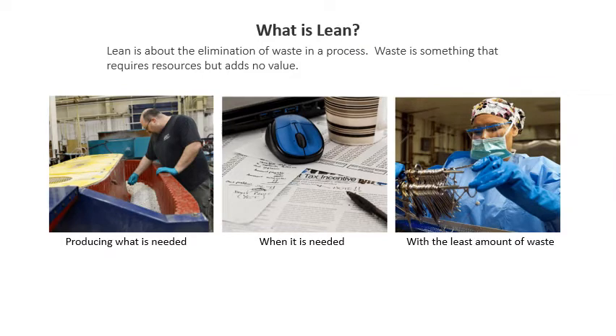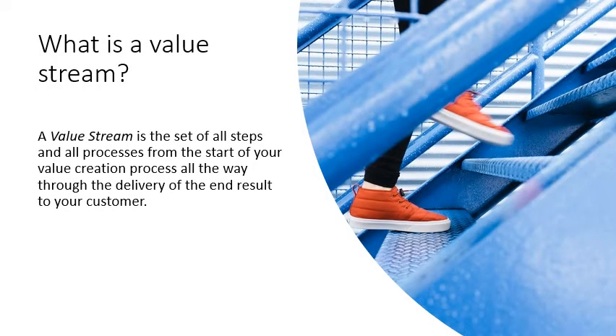What is lean? Lean is about the elimination of waste in a process. Waste is something that requires resources but adds no value. Lean is about producing what is needed, when it's needed, with the least amount of waste. What is a value stream? A value stream is the set of all steps and all processes from the start of your value creation process, all the way through the delivery of the end result to your customer. Think of your supply chain processes or the HR process for annual benefits enrollment.